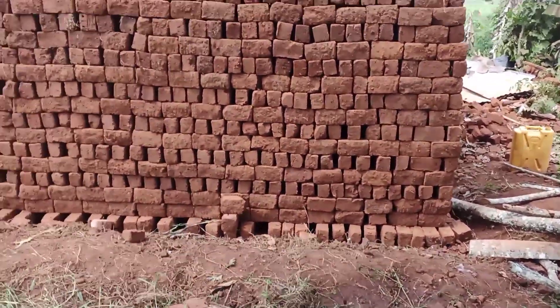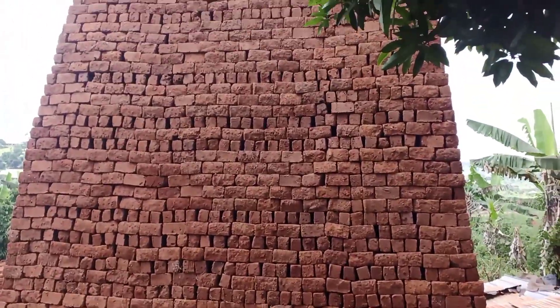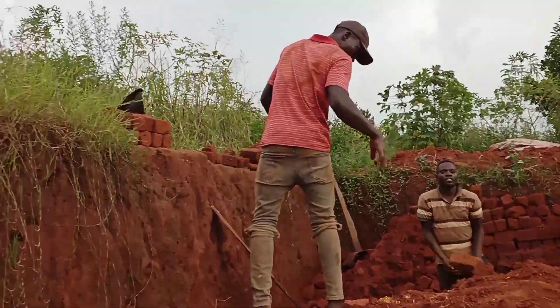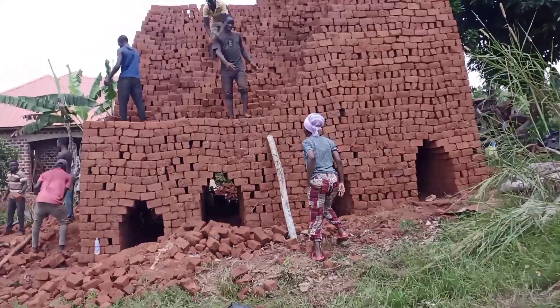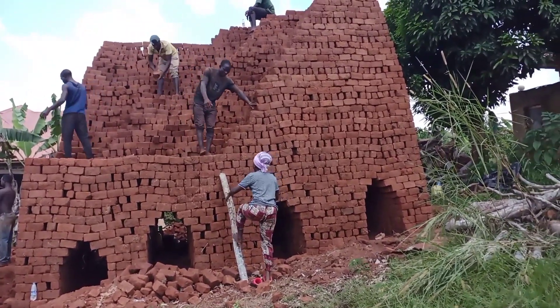Today I want to take you through the final steps of making the bricks. If you watched my old vlogs when we were making and laying out these bricks using hands, now this is the final process — the final works that are done to produce a finished brick. Come with me.